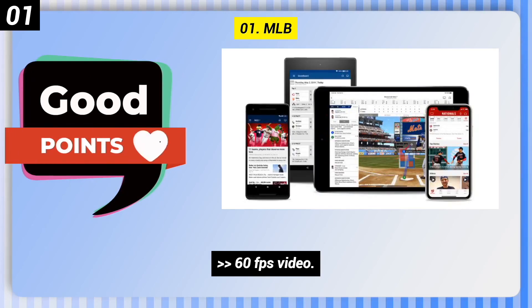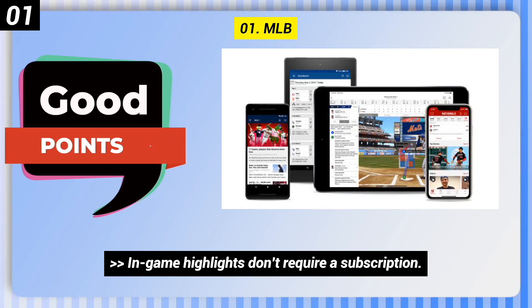Here are some good points of the MLB app: Tons of content, 60 FPS video, and in-game highlights that don't require a subscription.